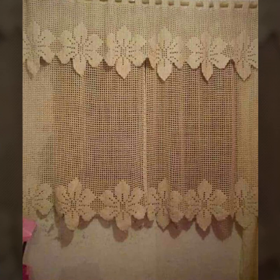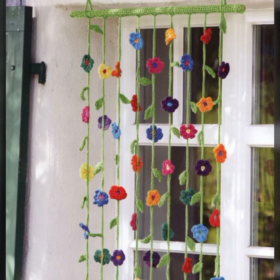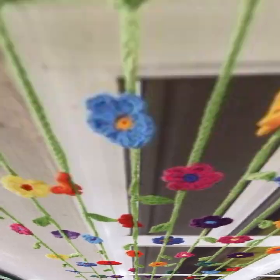Friends, how are you? I'm fine. I hope you are enjoying the best condition of health. I am back again with the most stylish, most demanding collection of beautiful and trendy crochet cotton designs.